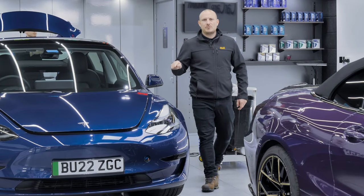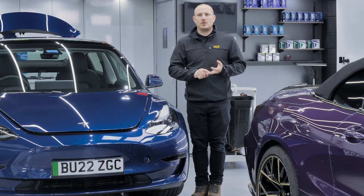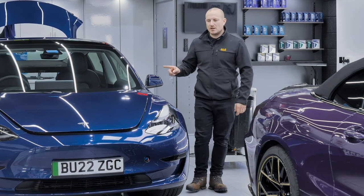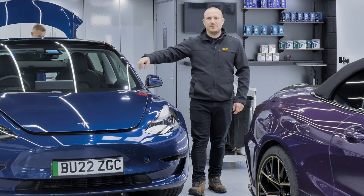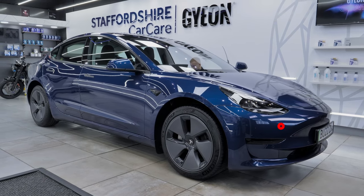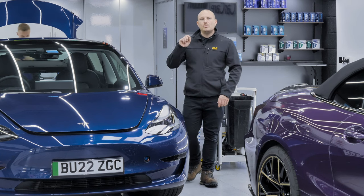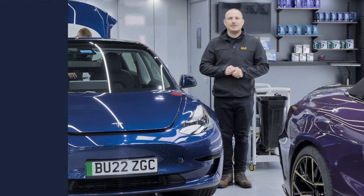The brand new Tesla Model 3 in blue is having a ceramic coating applied to the paint — Gyeon Mose Evo for this car. Paint protection film has also been applied to the bonnet, wings, front bumper, mirrors, and sills. Stick around and we'll show you what this car looks like when it is completed.